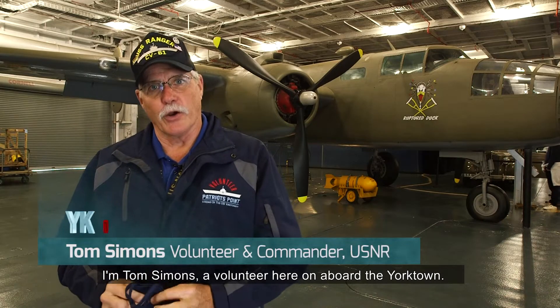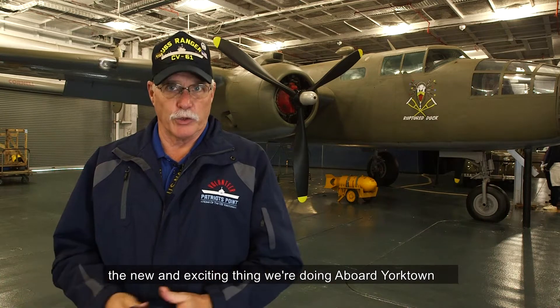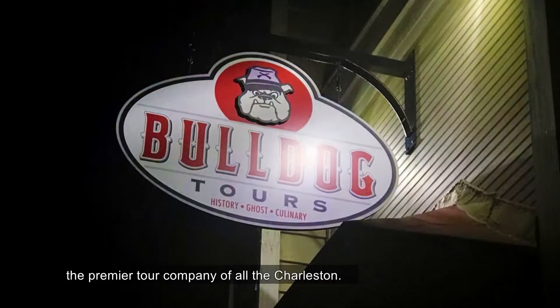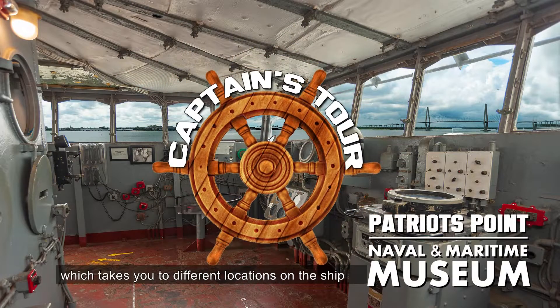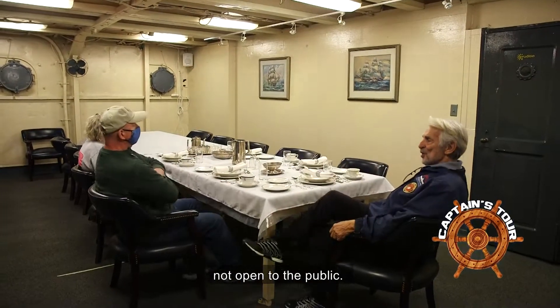I'm Tom Simons, a volunteer here on board Yorktown. Today I want to talk to you a little bit about the new and exciting thing we're doing aboard Yorktown in conjunction with Bulldog Tours, the premier tour company of Charleston. We're providing a captain's tour which takes you to different locations on the ship not open to the public.